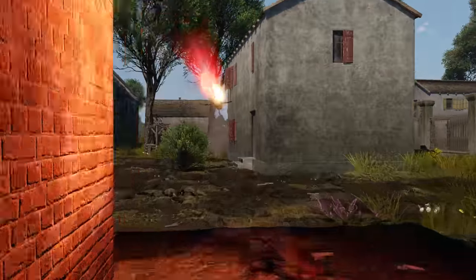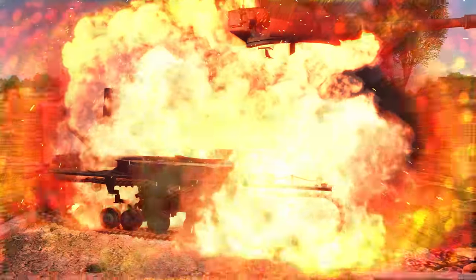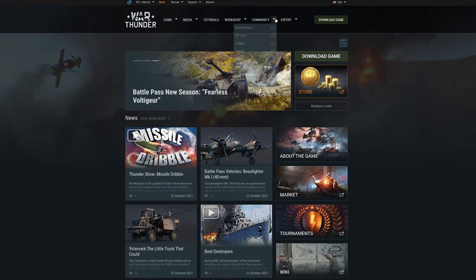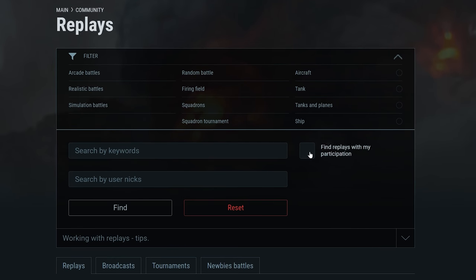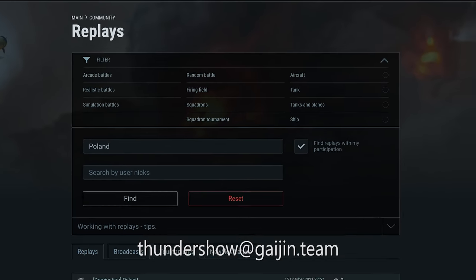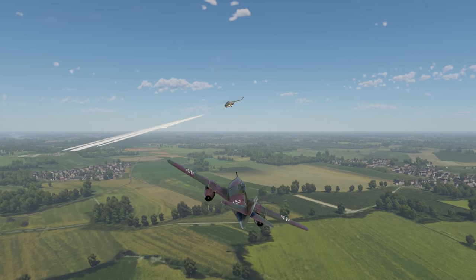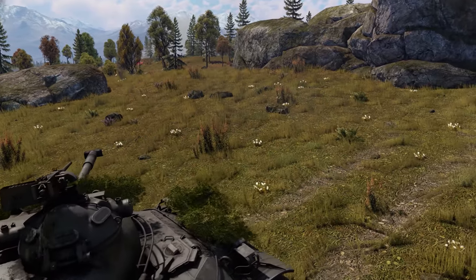Many of you ask us: how do I send replays to Thundershow if I'm playing on console? There's a way! Go to our official website, find the community menu, and select Replays. Find the battle you want and send us the link to thundershow at gaijin.team. There's a little checkbox you need — 'find replays with my participation' — and maybe use the keyword search, like the name of the map. Don't forget to write your in-game nickname and email, the time of the epic moment in the battle, and a short description. We're anxious for your replays!